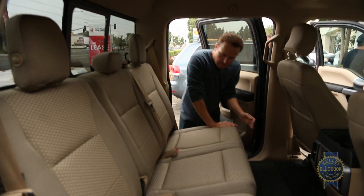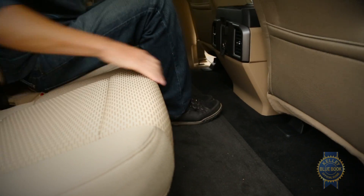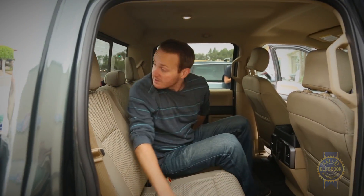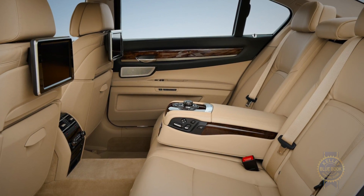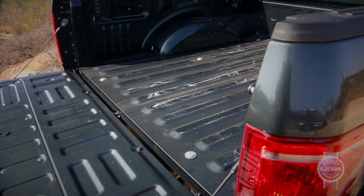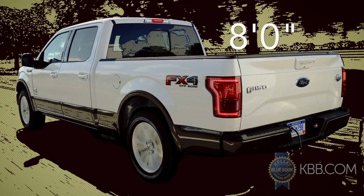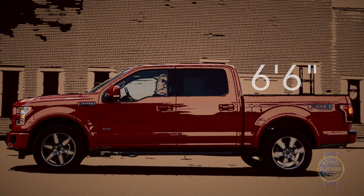At just over 33 inches, rear legroom in super cab models is a bit cramped, while super crew trims go overboard with a limo-like 43.6 inches — more rear legroom than a BMW 750i. Regular and super cab models can be paired with a traditional six-and-a-half-foot cargo box or optional eight-foot long bed, while super crew versions offer bed lengths of five-and-a-half feet and six-and-a-half feet.